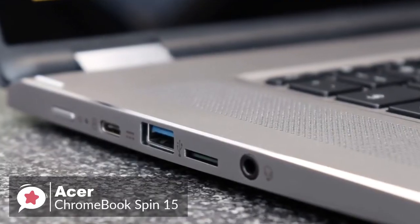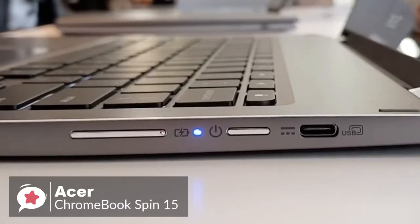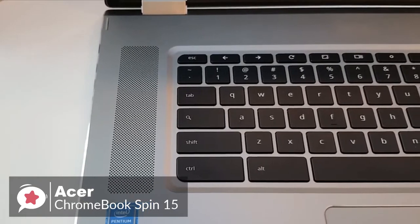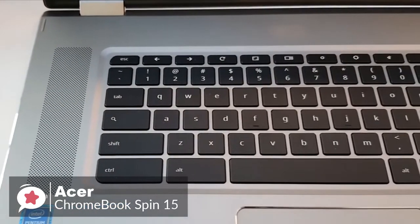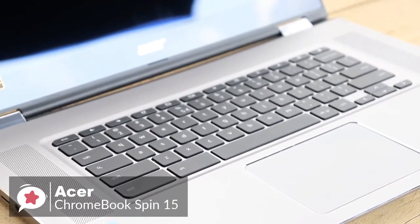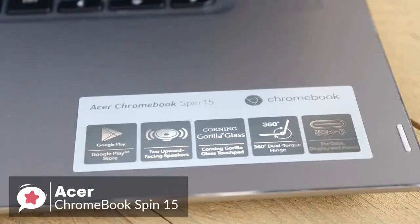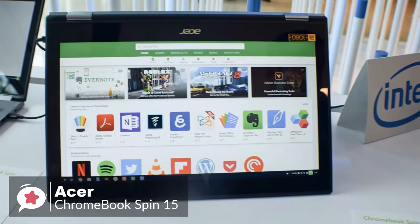As for ports, it has two USB 3.1 Type-C Gen 1 ports for quick data transfer, plus two USB 3.0 ports and a microSD card reader. You'll get a full working day out of the Chromebook Spin 15 — you'll even be able to settle down for some Netflix after a hard day's work without worrying about plugging in. To conclude, if you're looking for a 15-inch Chromebook, this one is as good as any you'll find for the price, and the 2-in-1 flexibility makes it a good purchase.